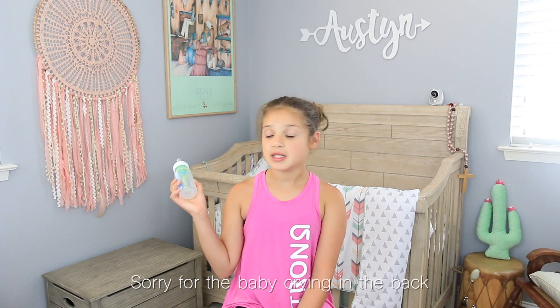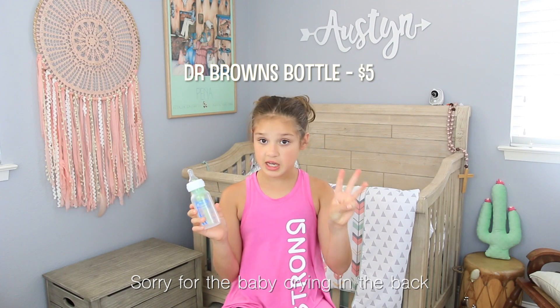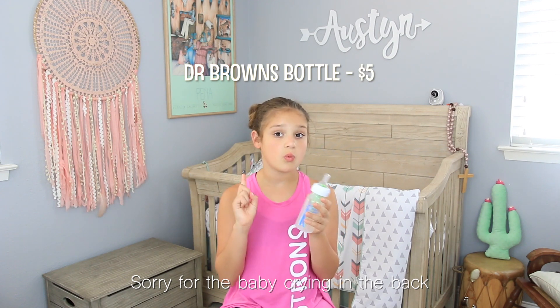The seventh product is Dr. Brown's bottles — three for $16 or one for $5. I was turned on to them by Shayna. I previously had Tommee Tippee bottles but Austin was spilling milk all over herself. Shayna said Dr. Brown's has a much slower flow, and even the slowest Tommee Tippee was still spilling. Dr. Brown's works a lot better and I'll use them until she gets a little older.